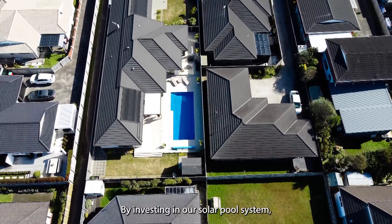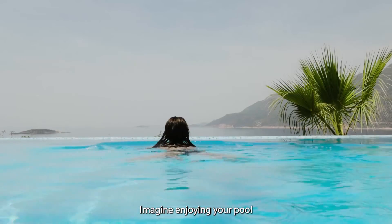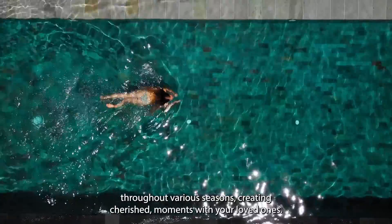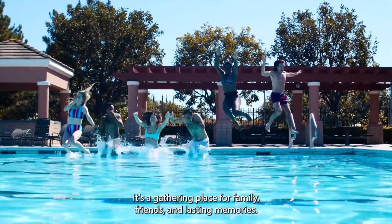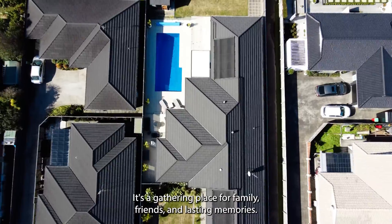By investing in a solar pool system, you're not only extending your swimming season, you're doubling it. Imagine enjoying your pool throughout various seasons, creating cherished moments with your loved ones. It's more than a pool — it's a gathering place for family, friends and lasting memories.